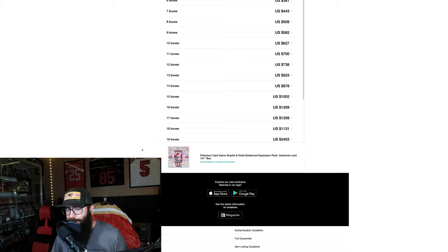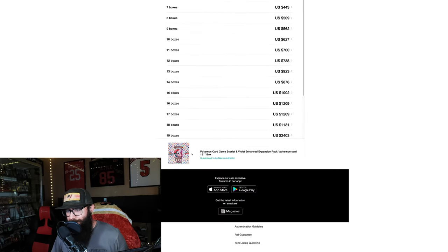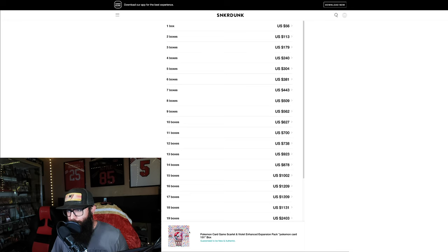Now I wanted to touch on Sneaker Dunk — this is the price breakdown for Japanese 151. At one box the price is around $56, but obviously buying one box and paying shipping and import fees isn't worth it. The sweet spot tends to be around 8 to 12 boxes depending on the seller. The current cheapest price was down as low as $44, so we're seeing a little climb. It's interesting how much they've printed — the hype has kind of died out a little bit — but it's really nice to be able to pick these up at good prices.